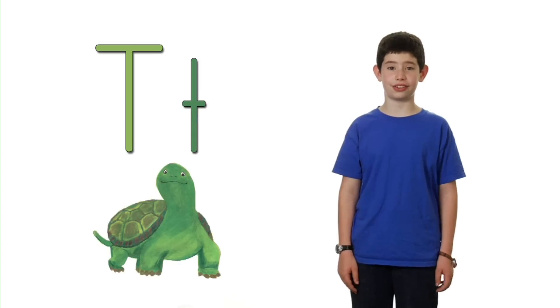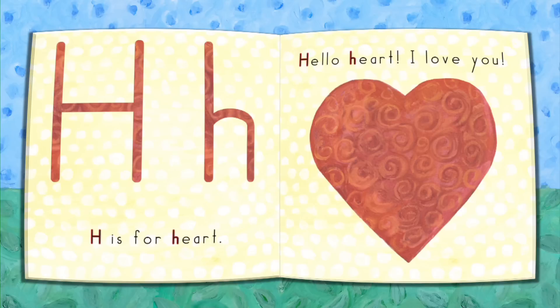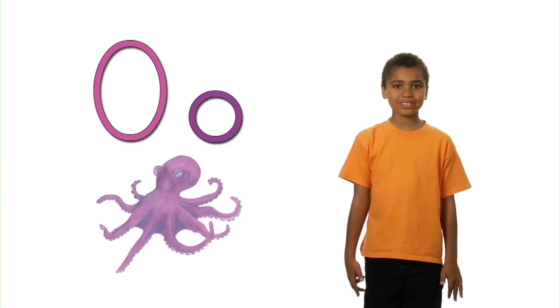T, turtle, t. Rainbow, r. Hello, heart. I love you. I is for igloo. Igloos are icy cold. O, octopus. Volcano.